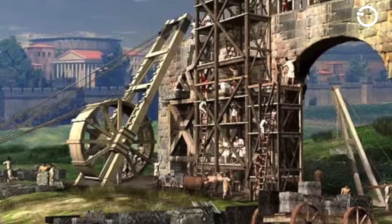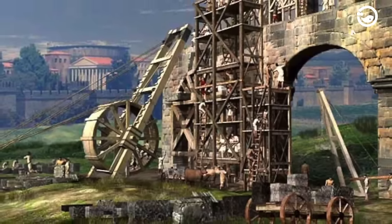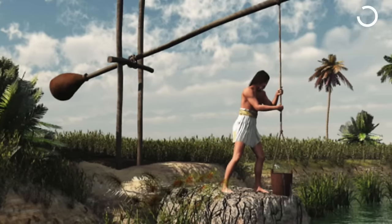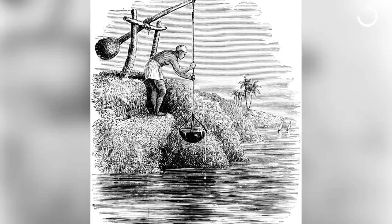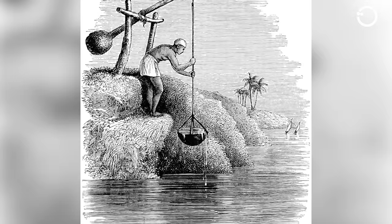Cranes have been used since ancient Egypt around 3000 BC. At that time, the ancient Egyptians used cranes to lift water from lakes and rivers to irrigate their farmland. These early cranes were simple, consisting of a pole with a bucket at one end designed for balance. They referred to these cranes as shadoofs.